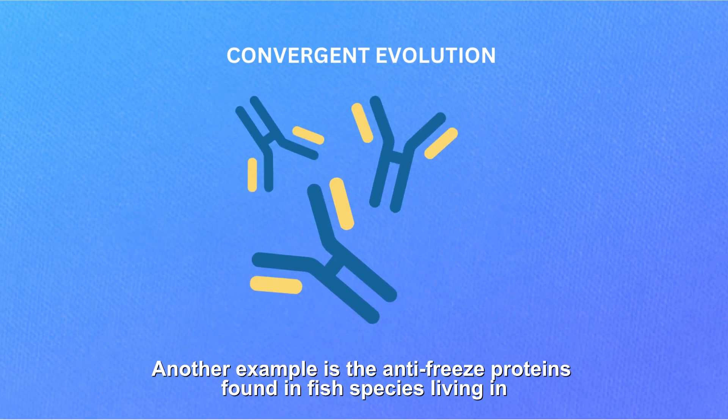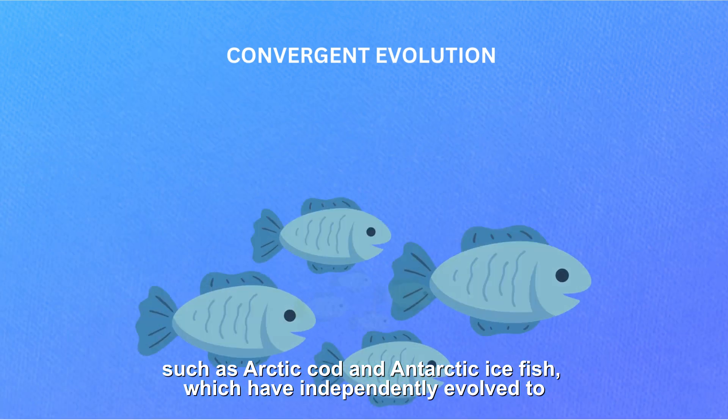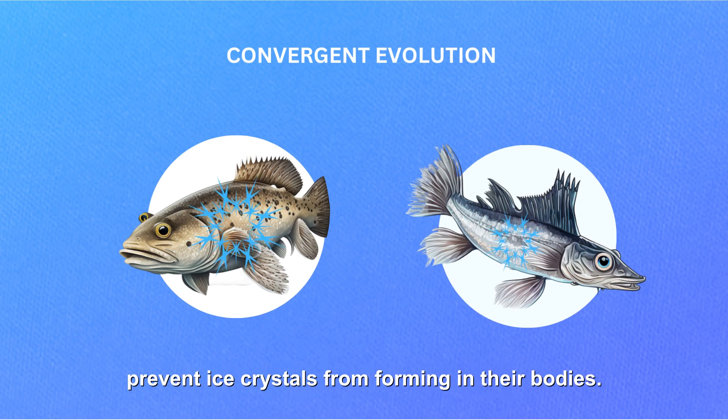Another example is the antifreeze proteins found in fish species living in polar waters, such as Arctic cod and Antarctic ice fish, which have independently evolved to prevent ice crystals from forming in their bodies.